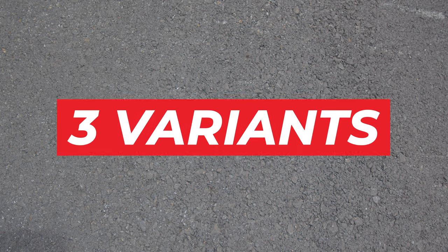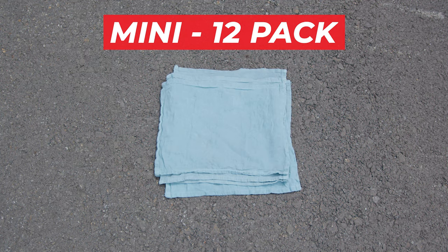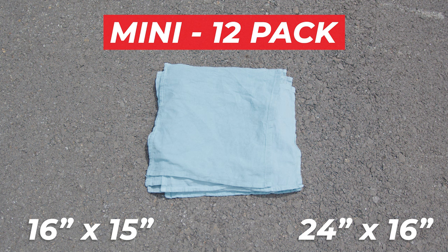We offer three distinct variants to suit your specific needs. The Mini 12-Pack is a variety of towels ranging from approximately 16 by 15 inches to 24 by 16 inches. Some are square, others rectangular, perfect for small to medium size cleaning tasks.